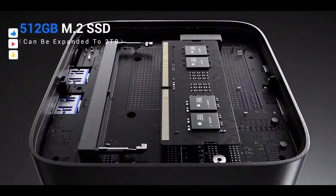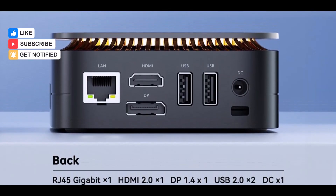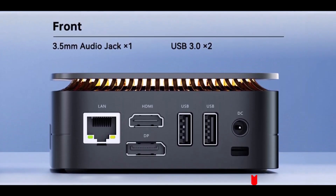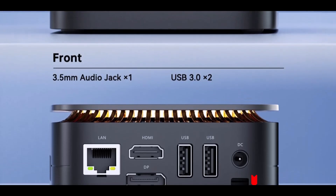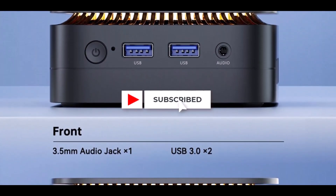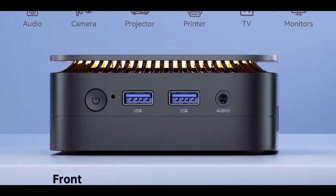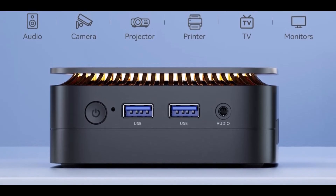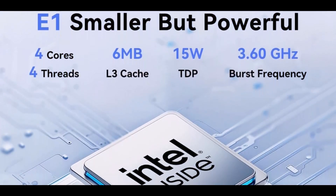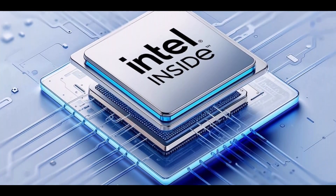One of the key strengths of the Comrui Essence E1 is its compact and stylish design, small enough to mount behind a monitor using the VESA mount. The device also features a versatile range of ports: USB 3.2, USB 2.0, HDMI, DisplayPort, Gigabit Ethernet, and a 3.5mm audio jack, ensuring connectivity to peripherals, displays, and networks. With Wi-Fi 6 and Bluetooth 5.2 on board, wireless connections are fast and reliable.